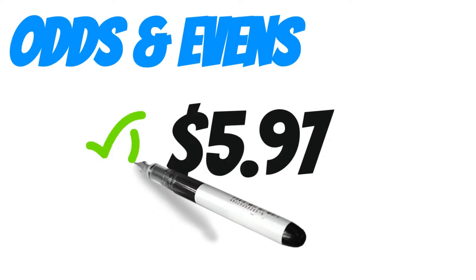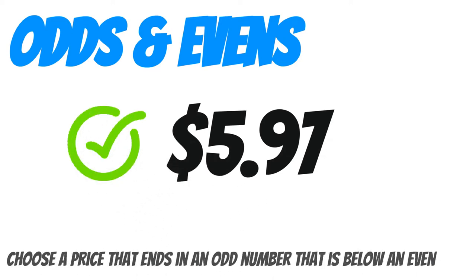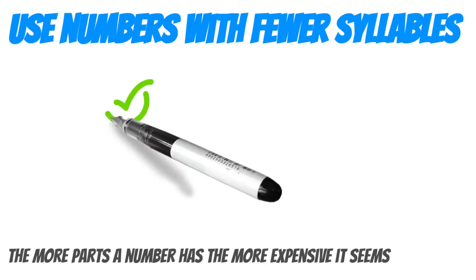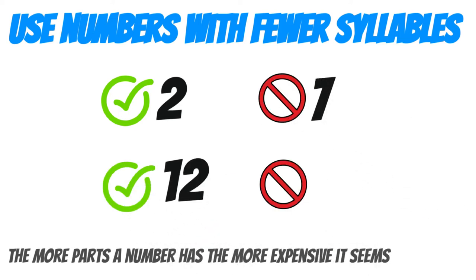Odds and evens. Customers are more likely to choose a price that ends in an odd number that is below an even number. Use numbers with fewer syllables — the more parts a word has when you repeat it to yourself or someone else, the more expensive it seems. Try and use numbers like two rather than seven, or twelve rather than eleven.